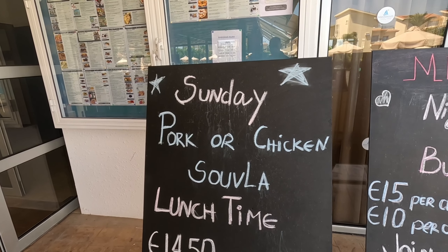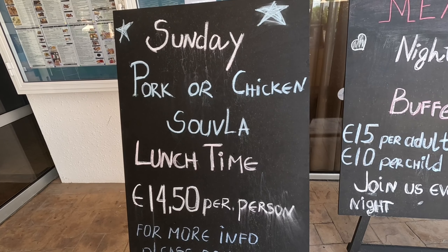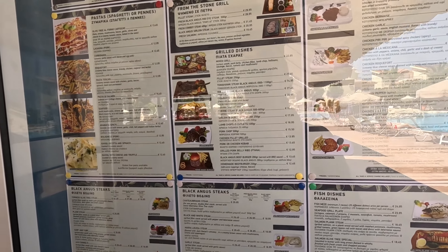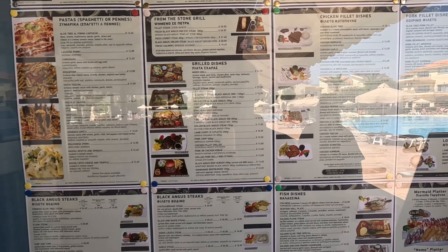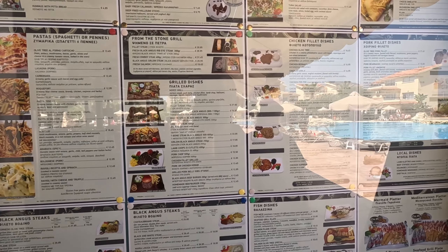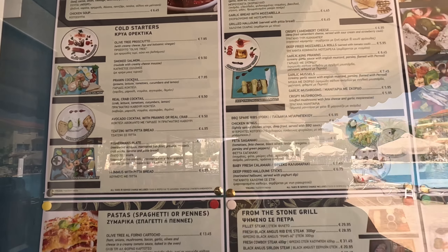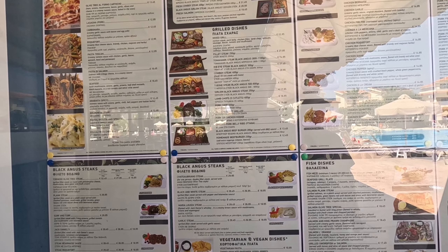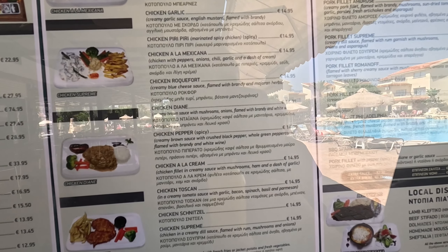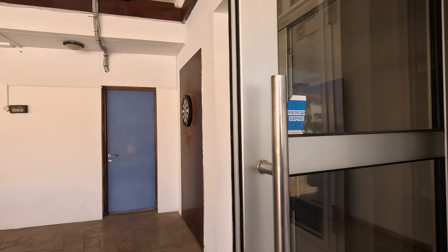On Sunday they're offering a pork or chicken soufflé, which is a barbecue — 14 euros 50 a person. You can have something to eat here. There's also a lunchtime menu. Or if you don't fancy the special offer boards, there's loads to choose from — a mixed grill platter is 23 euros, cold starters are 8 euros, lots of chicken dishes. A vast amount of food to choose from.